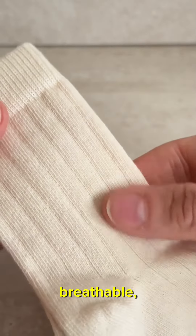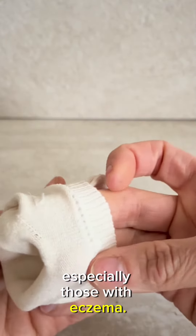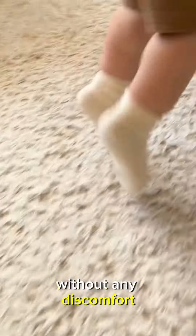Organic cotton is more breathable. These socks are super soft, perfect for sensitive skin, especially those with eczema. Let your kids run and play without any discomfort or irritation.